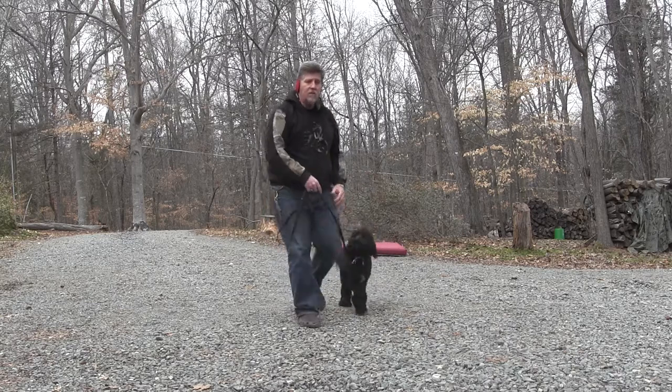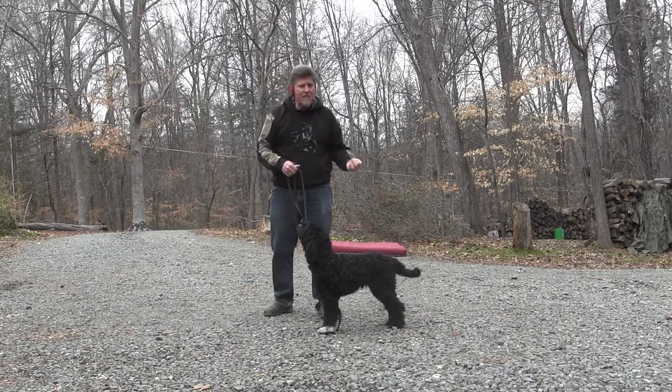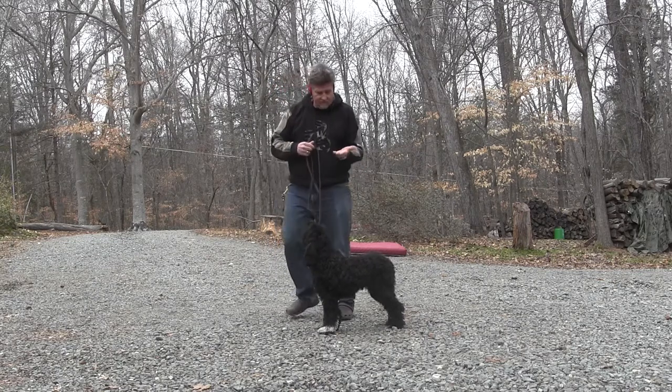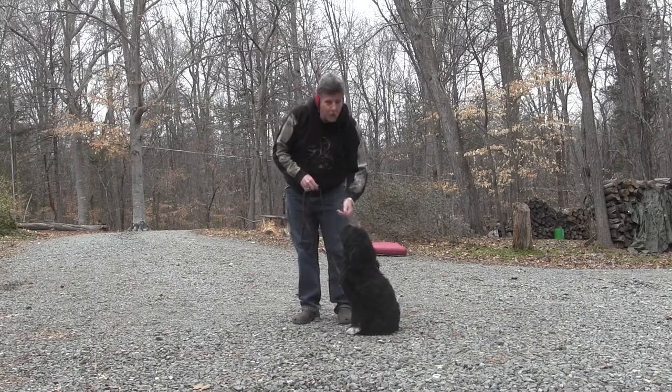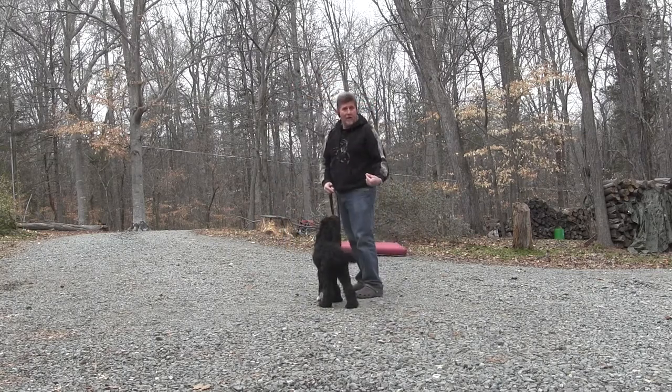Break. Break is my release. When I release her, she can do anything she wants except pull me on a leash. So we have the sit — sit, good girl — we have break. Let's go. I could have gone 'let's go' without breaking her first. There's no set rules that you have to do; you can go from one command to the other.